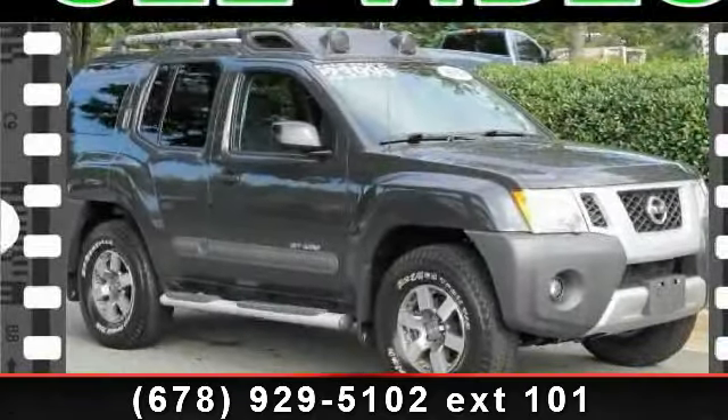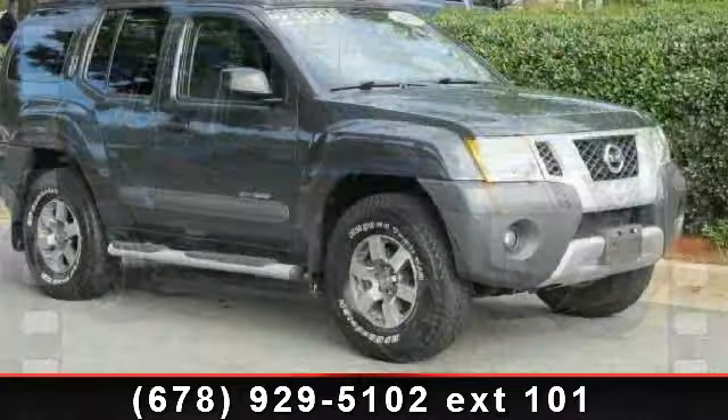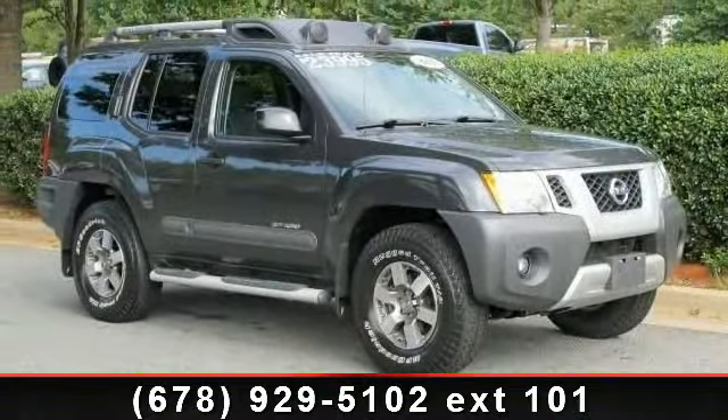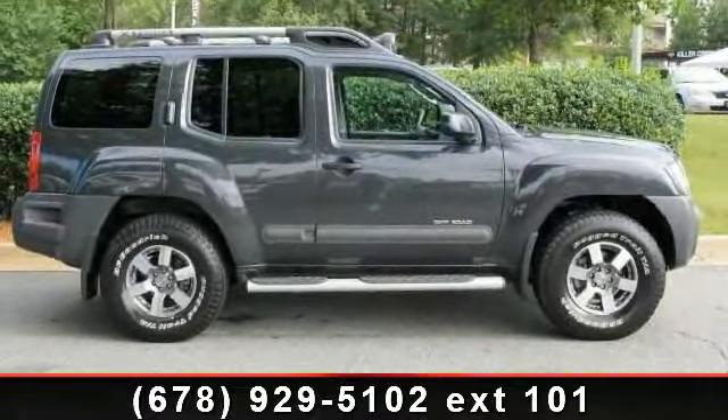Imagine yourself in this 2010 Nissan Xterra. If you are looking for a first-rate auto, this one could be yours today. This vehicle comes with a reliable six-cylinder engine connected to a smooth shifting automatic transmission.